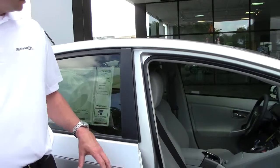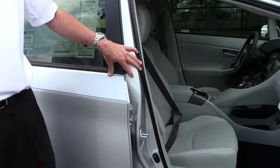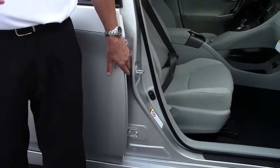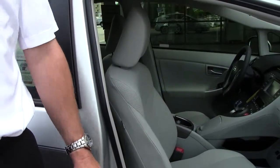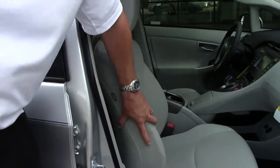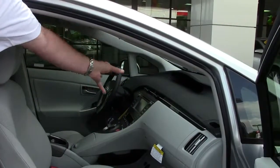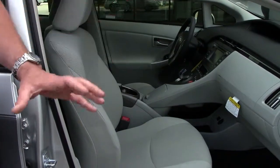As you can see on this side, we have reinforced steel beams in the A, B, and C pillar, and reinforced steel beams in the doors in case of a side impact. The great thing about the Prius is the safety. You have the side mounted airbags here, side curtain airbags here, and front airbags for the front. Toyota believes in keeping its customers safe.